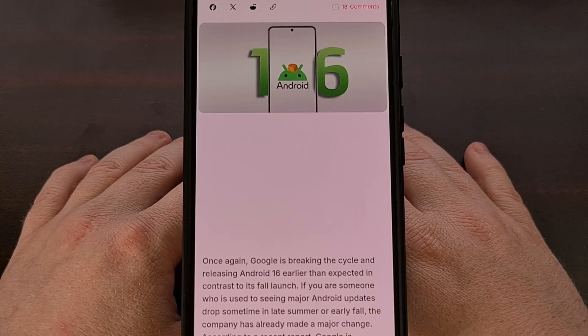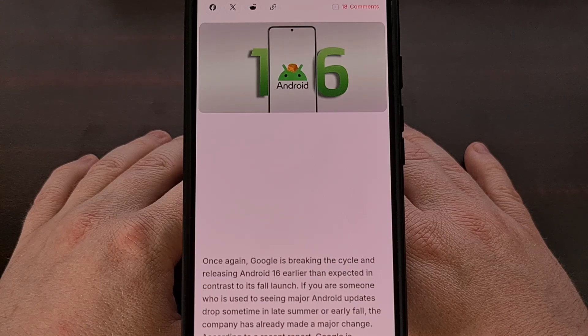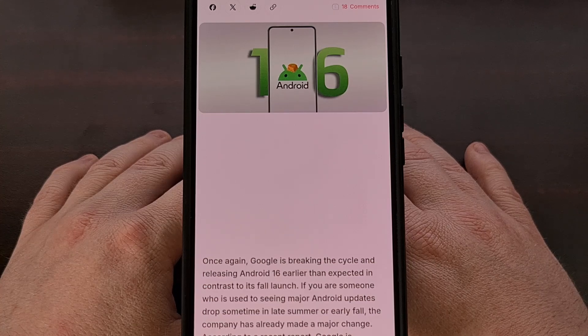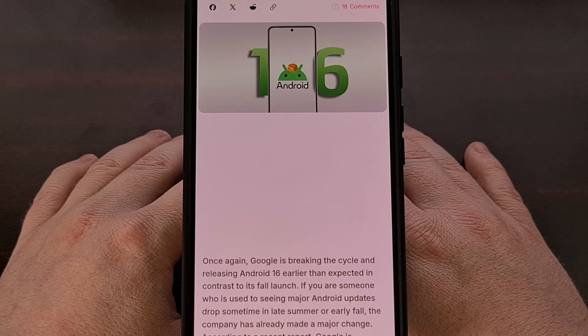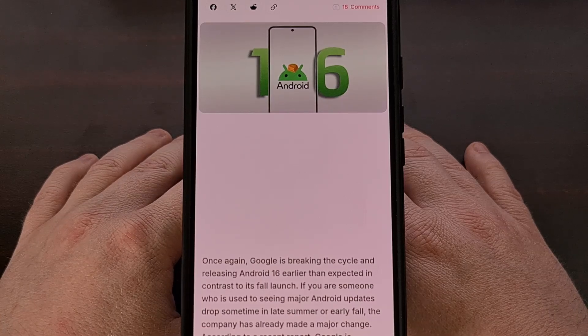That's right, Android 16 is launching today, so get your phones ready to install the next big version from Google. For months now, we've known that Google is on schedule to release the stable version of Android 16 in June 2025. And while many had suspected that it was going to be delayed for one reason or another, that hasn't been the case at all. You're going to want to get prepared to install Android 16 because it's going to be released later on today.